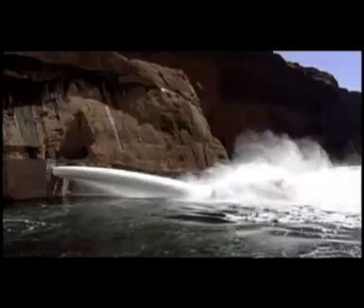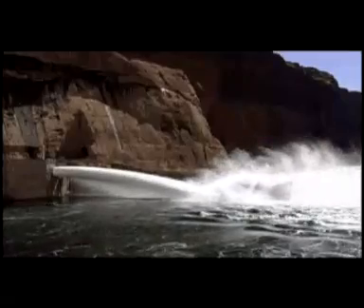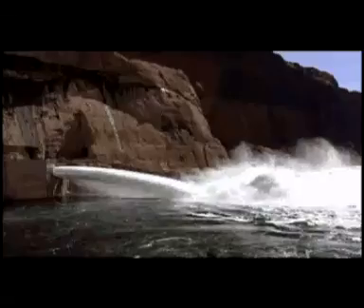I met with USGS experts to get the inside scoop on this high-flow experiment. I'm Andrea Alpine, Center Director for the Southwest Biological Science Center of the U.S. Geological Survey. I oversee the science that's conducted in the Grand Canyon.